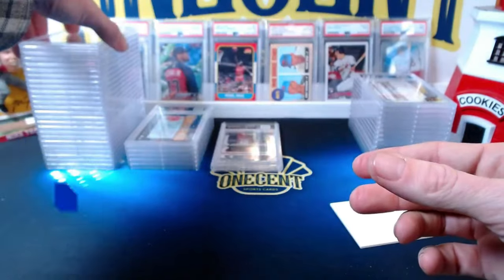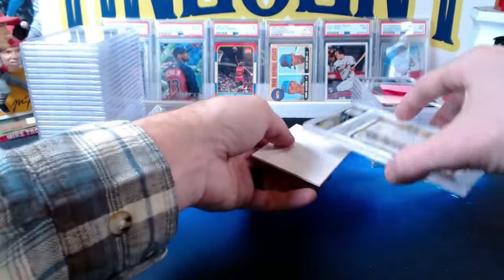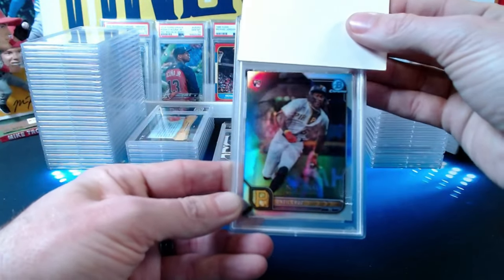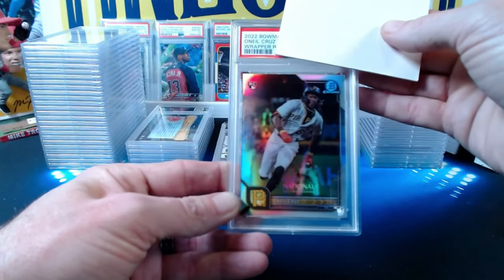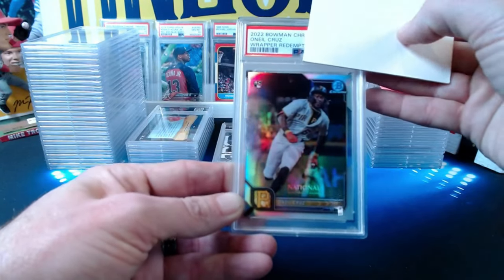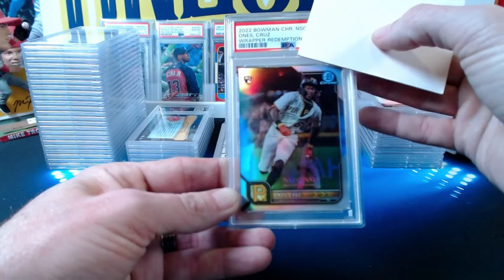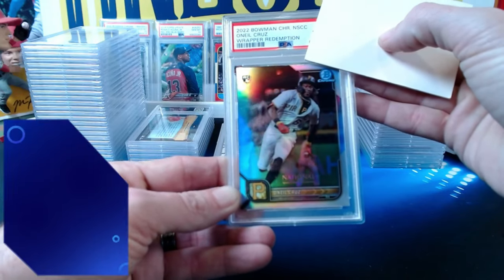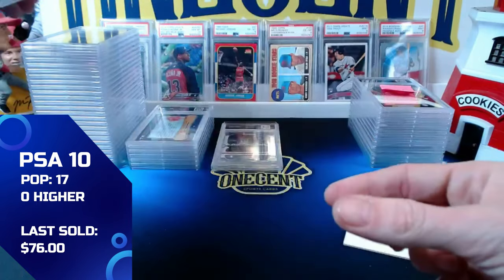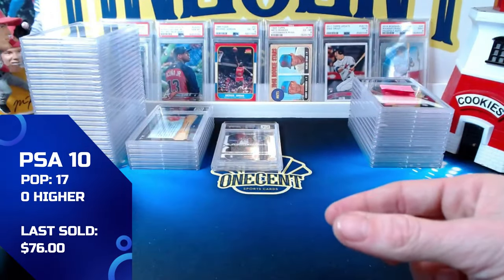One more O'Neal Cruz: a 2022 Bowman Chrome rapper redemption from the National. I've graded quite a few of these on the channel before. This one also comes in at a gem mint 10. All three O'Neal Cruz cards gem up — a great stack of tens.